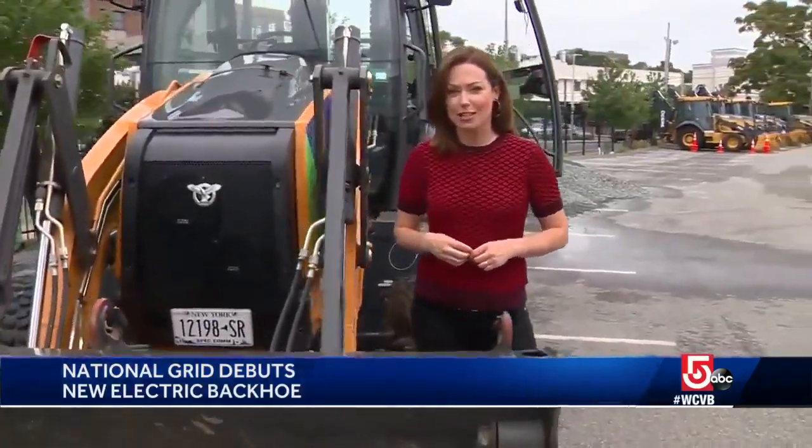They're testing it out in the field. In Dorchester, Jennifer Egan, WCVB NewsCenter 5.